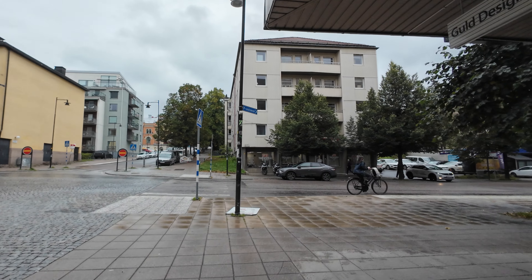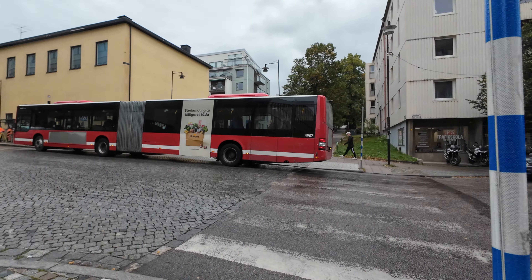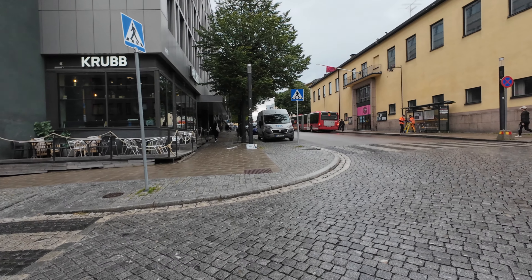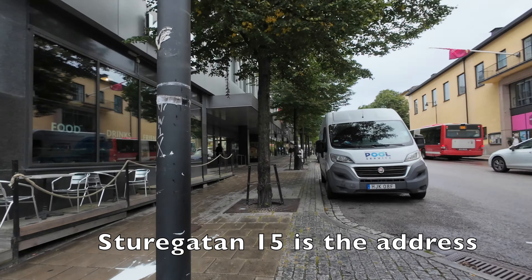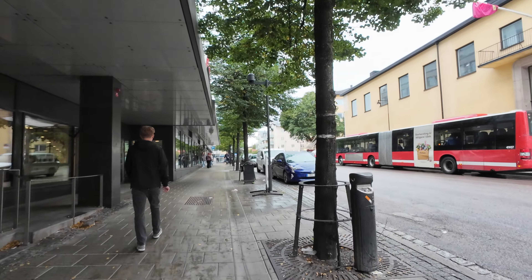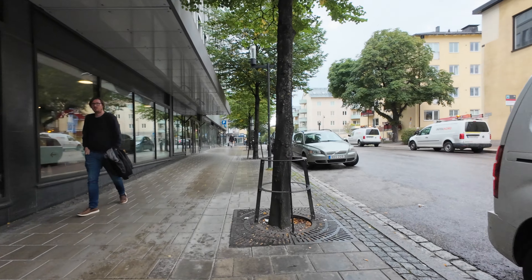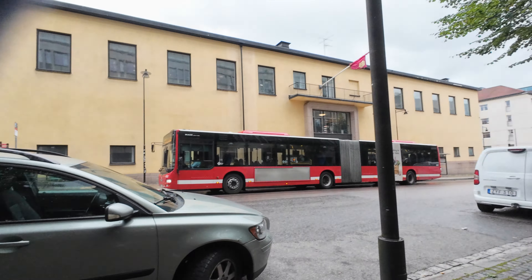Now we are on Sturegatan. We are still going on Sturegatan. And now I see the migration place. The sign is not there yet, but we are on Sturegatan. Okay, I turn here.